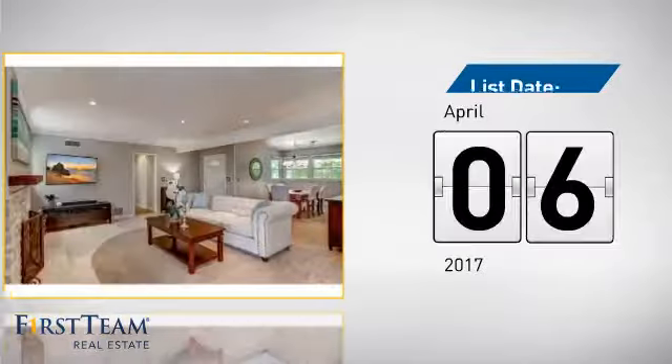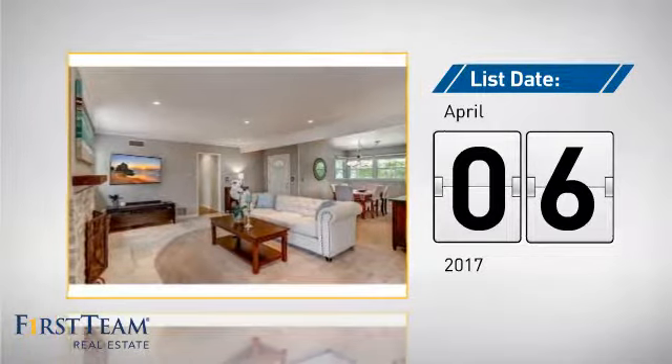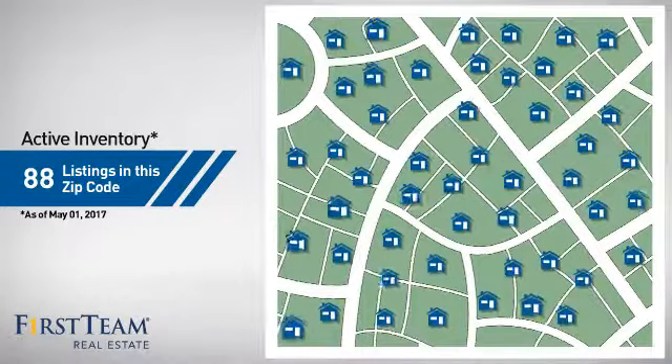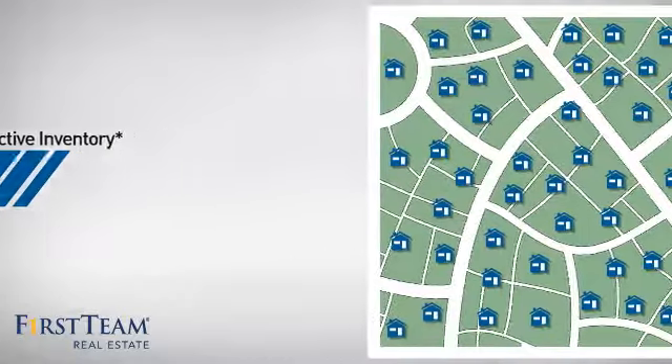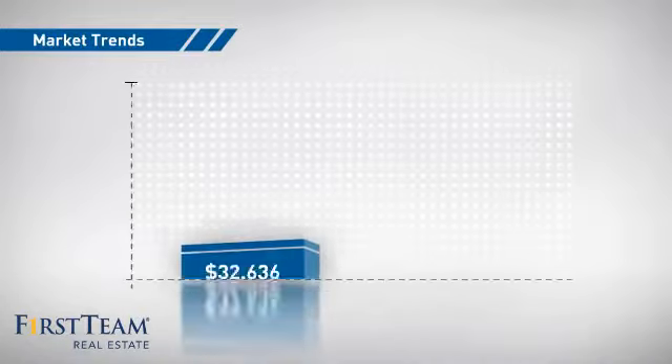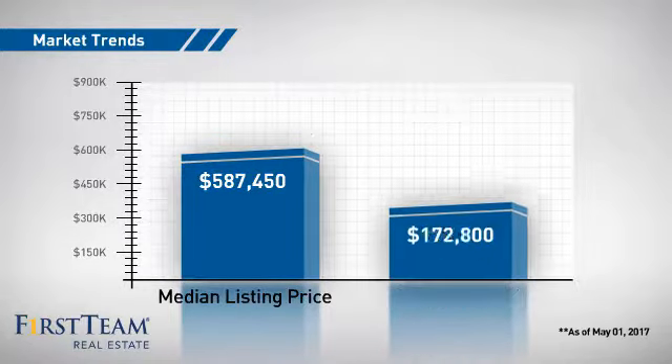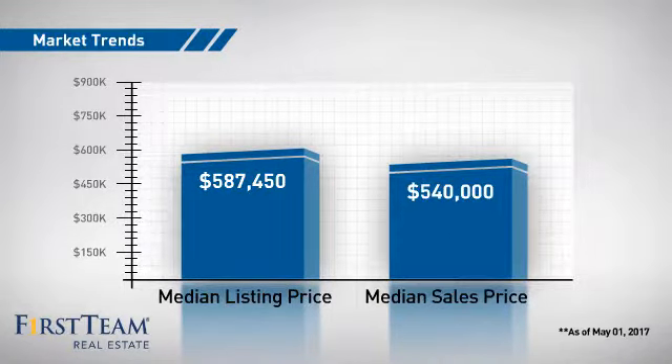It's been on the market since April. Wondering how it stacks up against the competition? There are now just under 90 homes on the market within this zip code.